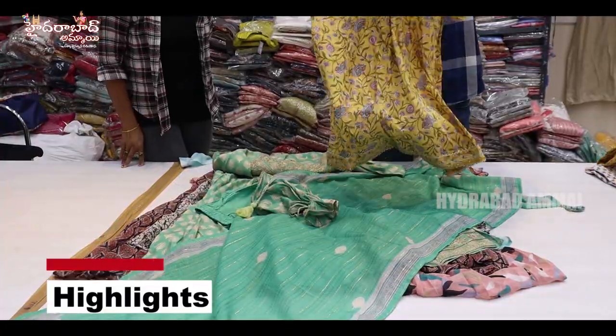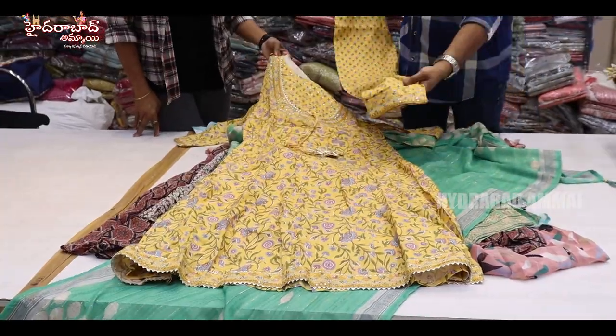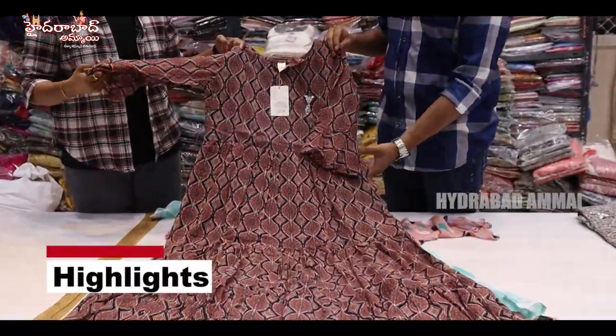This is a frock model, 3-piece set, plaza set. This is a pant and embroidery with long lengths, different patterns. There are many designs, prints and designs.